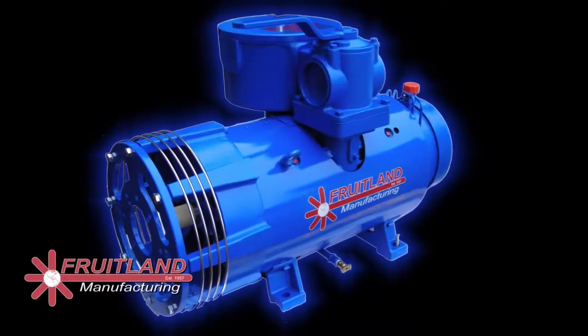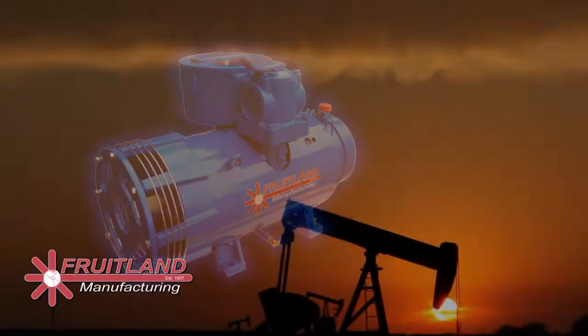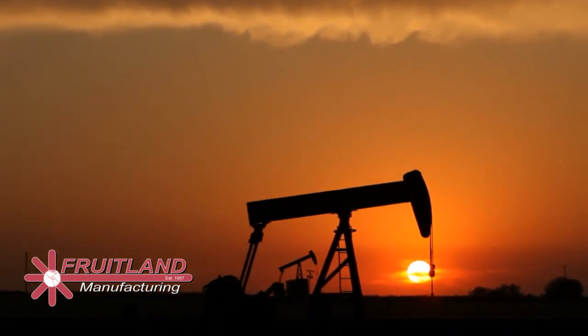The highly regarded 500 series vacuum pump became, and still remains, the flagship for Fruitland, with the largest concentration of the 500 LUF and 500 LSF pumps located in gas and oil fields around the world.